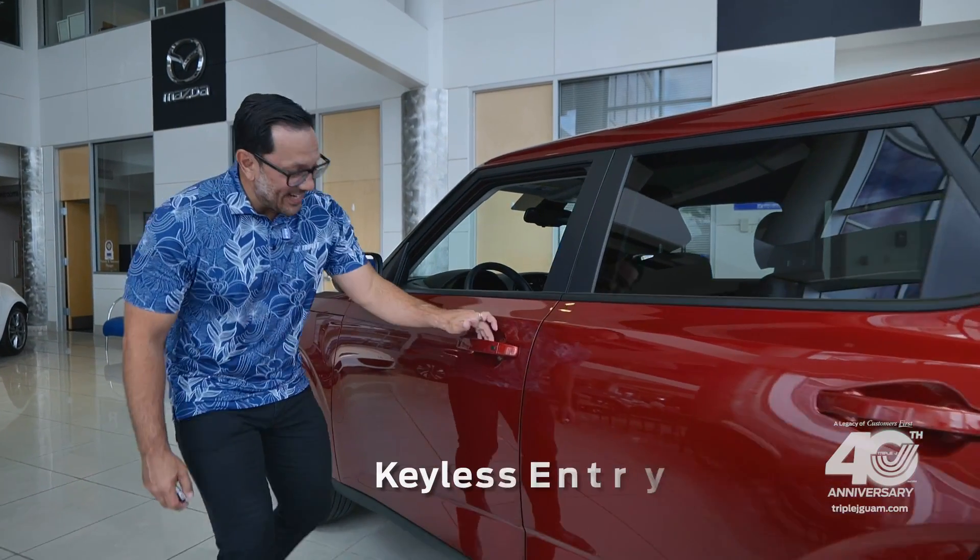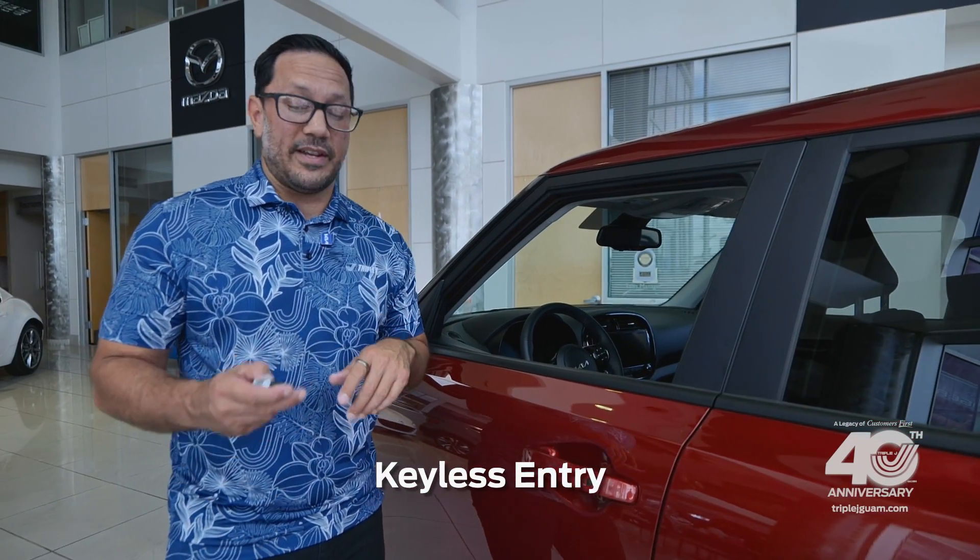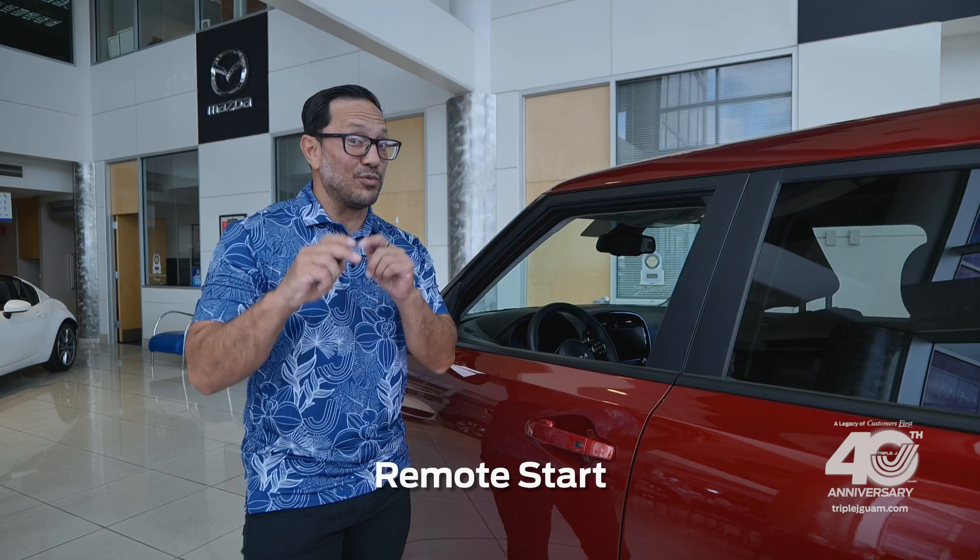To get inside you get keyless entry, and if you thought that's convenient, on your key fob you also get remote start.